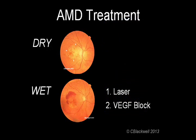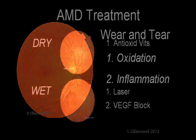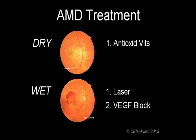So far, we have two methods of treating the wet kind of macular degeneration: laser and VEGF blockage. The next question is, can anything be done about the dry kind and for prevention? Since oxidation was part of the mechanism of damage, could it be that supplementing with antioxidant vitamins might slow the progress of macular degeneration?